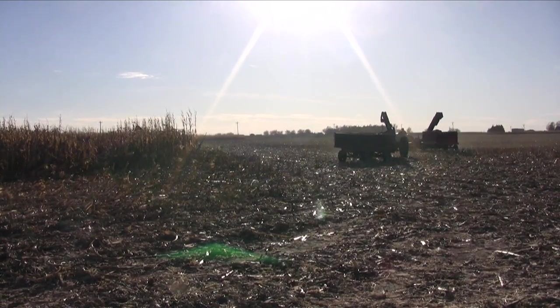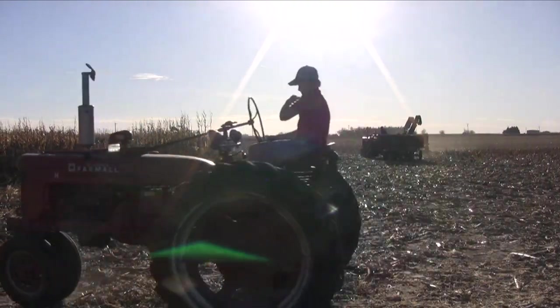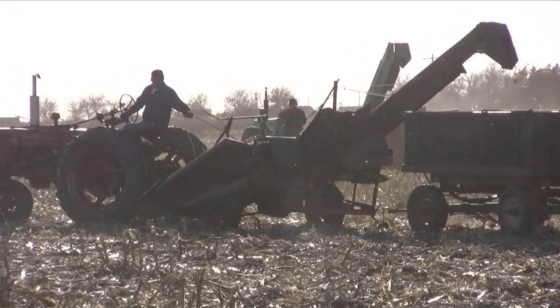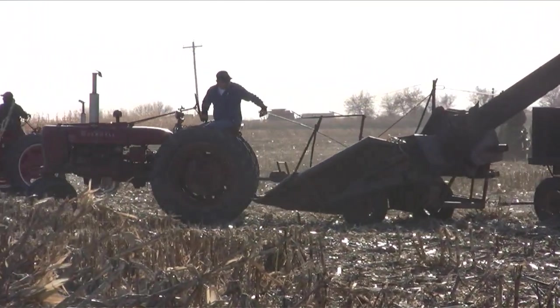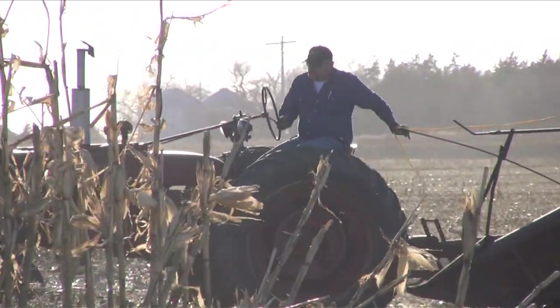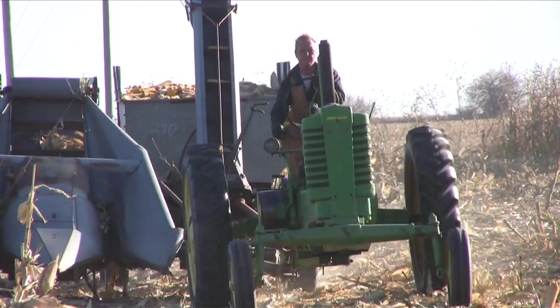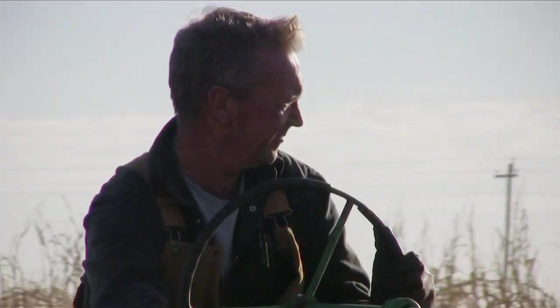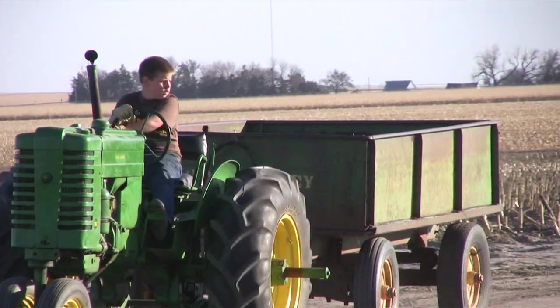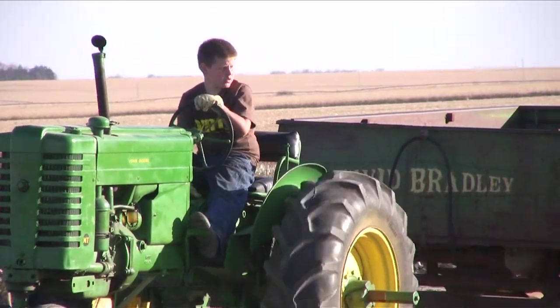I've always wondered whether they choreographed this in advance or if they just know how to stay out of each other's way. Here's John again pulling his two-row New Idea picker and a wagon. The ears in this wagon will go to the other side of the field where the sheller is operating.